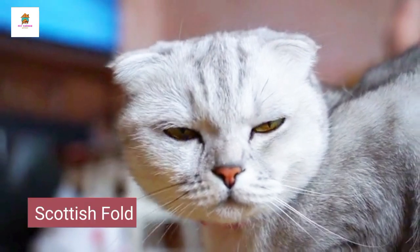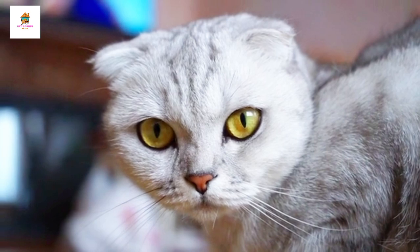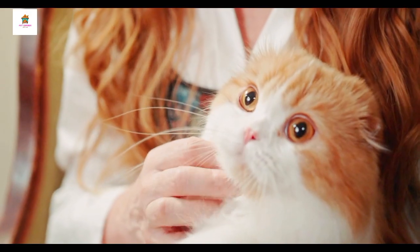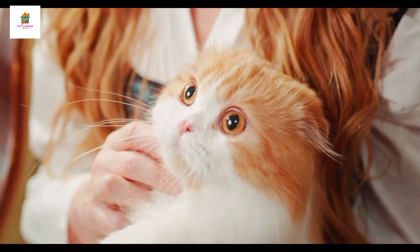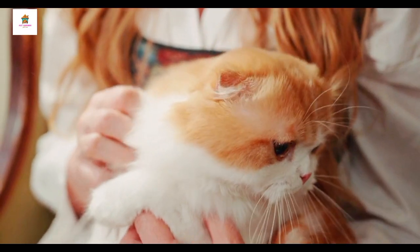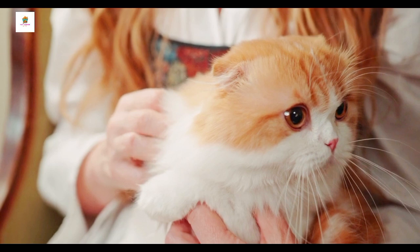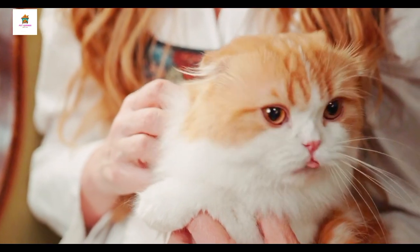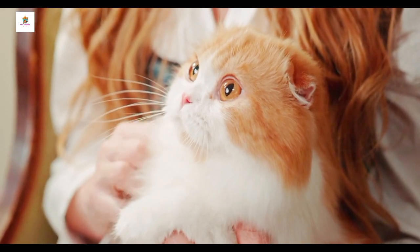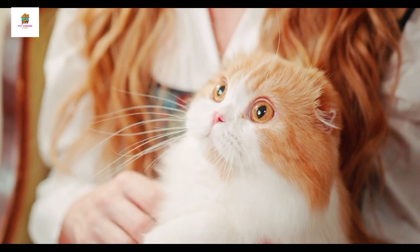Scottish Fold. Scottish Folds are known for their unique folded ears, which give them a distinctive, owl-like appearance. The fold is caused by a natural genetic mutation that affects the cartilage in their ears. Scottish Folds have a sweet, calm temperament, and are generally good-natured and affectionate. They enjoy being around people and other pets, making them excellent family companions. Scottish Folds come in both short and long-haired varieties and a wide range of colors and patterns. They are playful but not overly energetic, enjoying interactive play and cuddling.